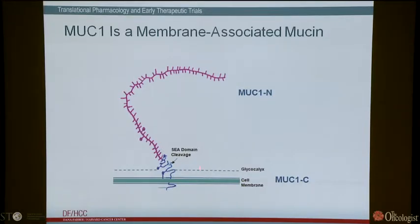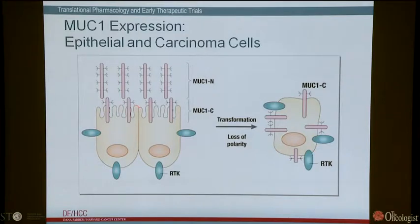More recent work has focused on the transmembrane subunit, MUC1C, which signals stress to the interior of the cell and induces transformation. It's also important to point out the positioning of MUC1 — our epithelial cells are polarized, with the apical border facing the environment and the basal lateral borders expressing receptor tyrosine kinases. MUC1 is positioned at the apical border, affording protection against the external environment. With stress or transformation, there's a loss of polarity, and now MUC1 is expressed on the entire cell surface and can form complexes with RTKs.